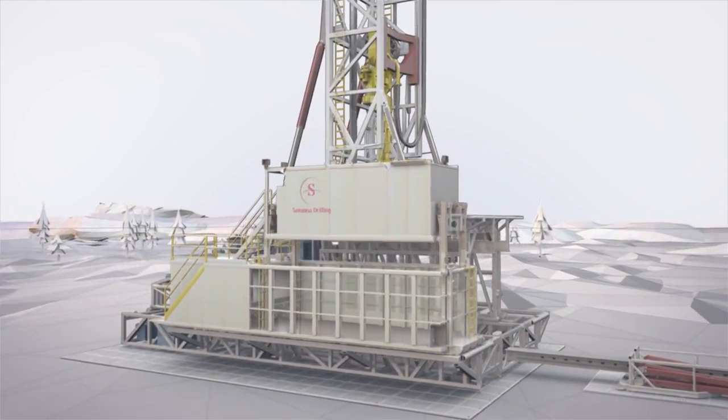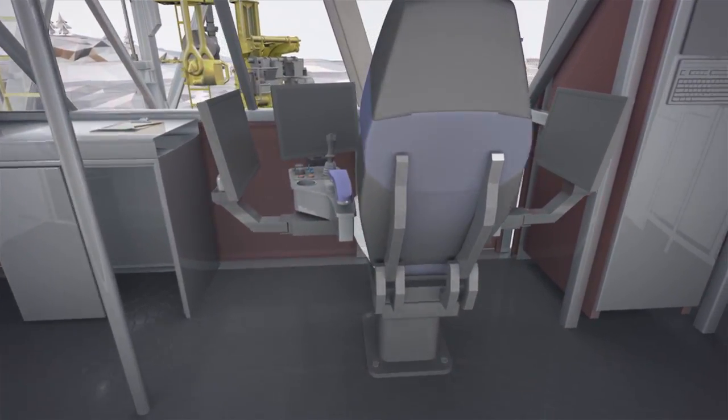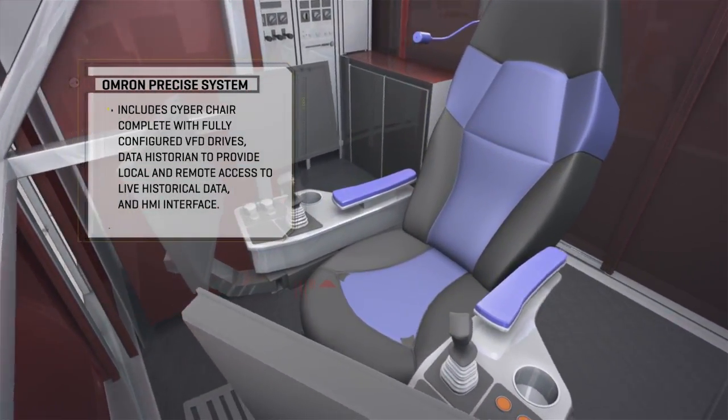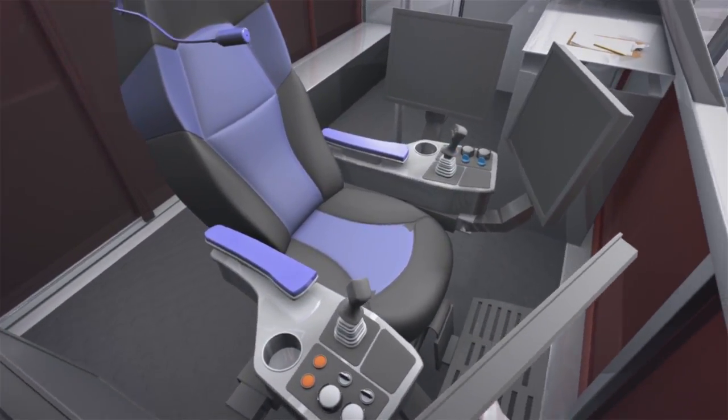Climate-controlled doghouse and optional scalping tank are dropped off and secured into place. From its doghouse, the V-Logs 360 utilizes leading-edge drilling technology. The OMRON precise drilling system enables touch screen and joystick control of the rig's drilling functions.